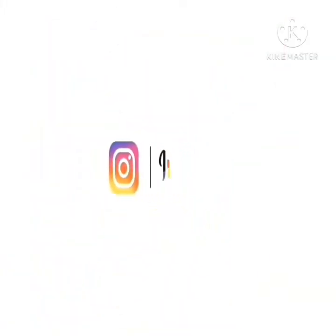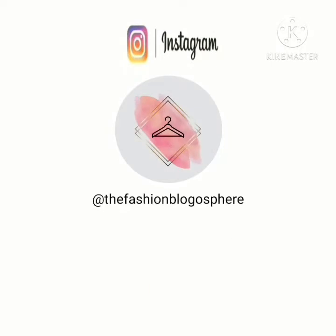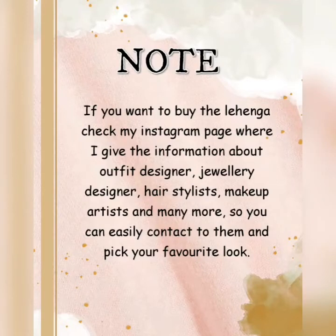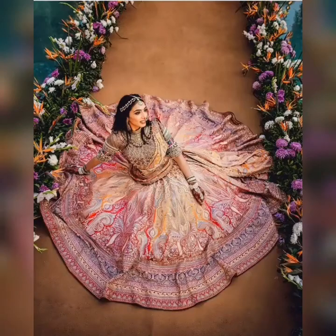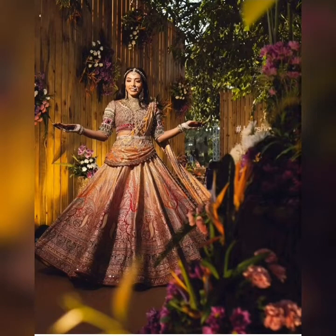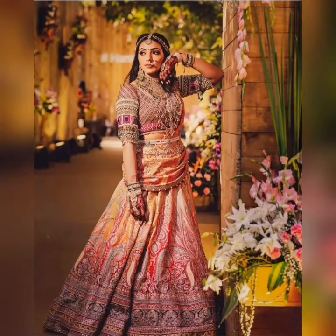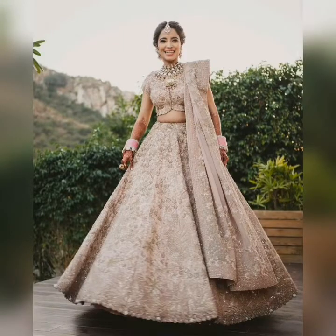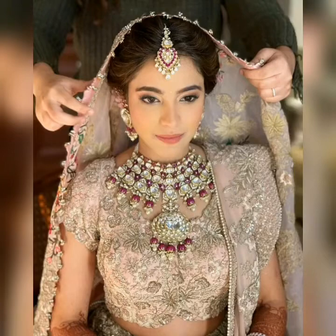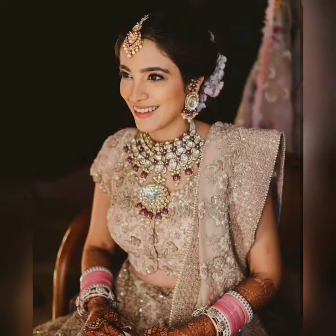Hello everyone, welcome or welcome back to our channel Blame It On Fashion. Today we are sharing pastel bridal lehenga. If you are a bride who really loves pastel colors, pinkish pastel colors, then this video is for you. This color is very trendy among brides and has been a trend followed for years for the bride's dress.